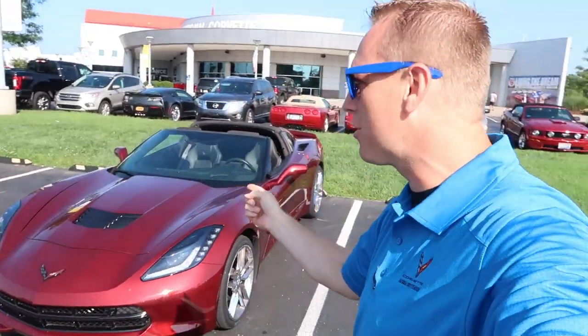Hey everyone, welcome back to the channel! We just drove from Louisville, Kentucky down to the National Corvette Museum in our personal 2016 2LT Z51. One of the best things about having a Corvette is that the top can come off — we just drive and have fun.